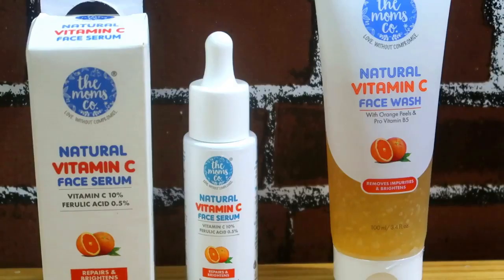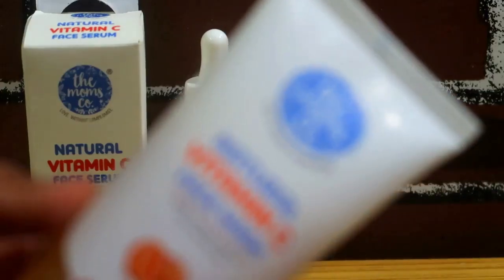The packaging is a cardboard box with a tube kind of packaging. The product has an orange fragrance.